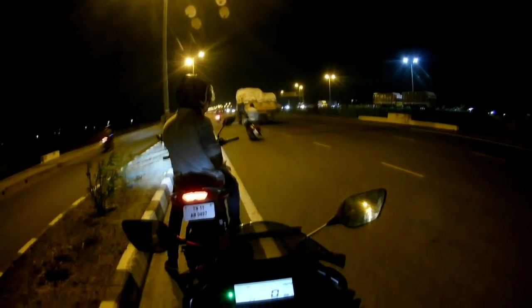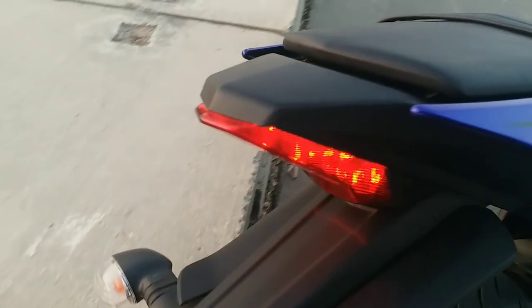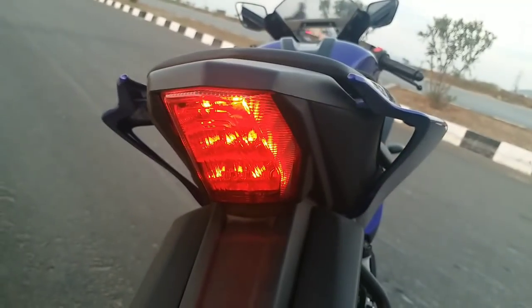But the thing is in short drag races, the FZ25 can win any day because its pick-up is simply awesome. I have also done a drag race between the FZ25 and R15 V3 and I will upload that video very soon.